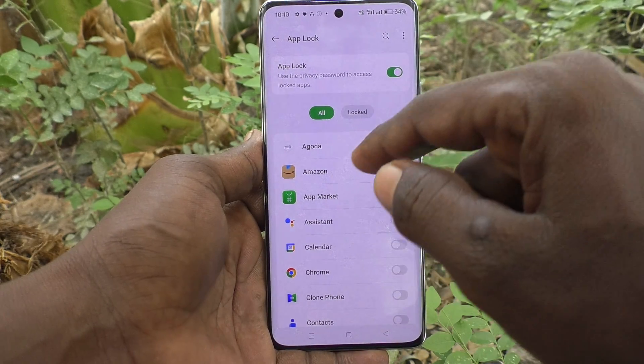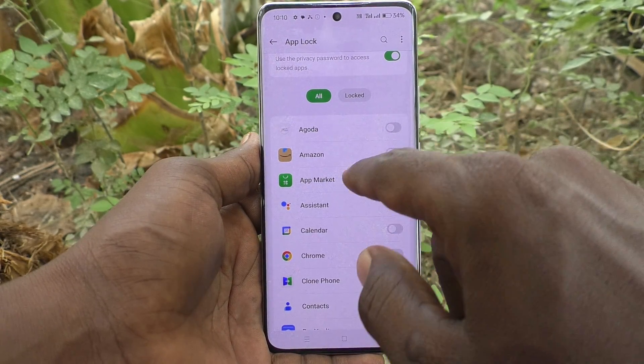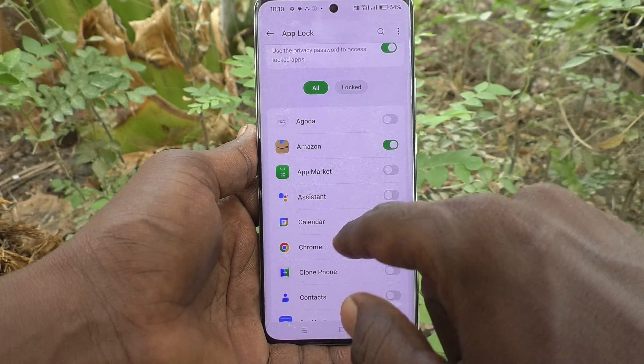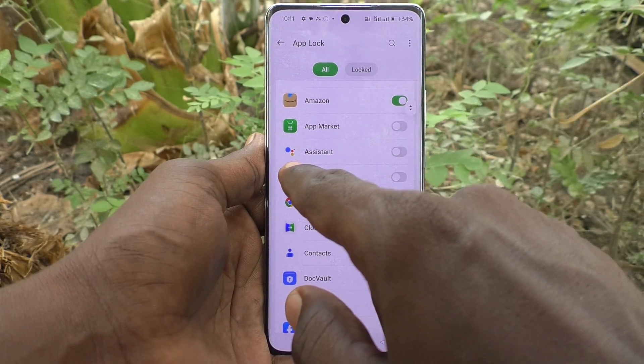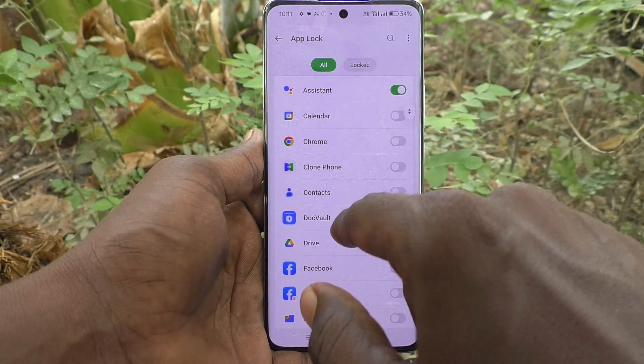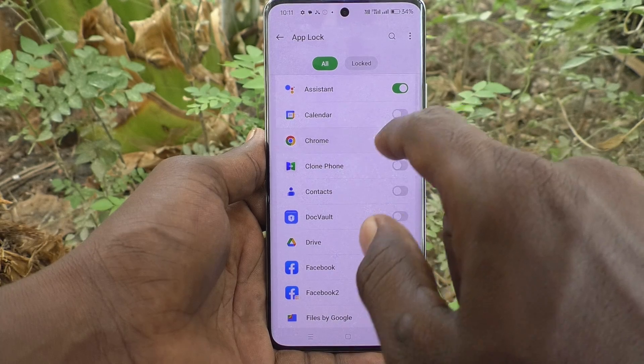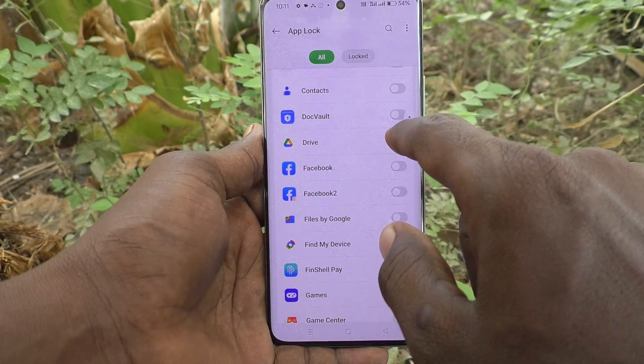So you can lock the selected app. If you would like to lock Amazon, just turn on the button against Amazon. If you would like to lock Google Assistant, just turn on this button. Whatever app you would like to lock, just turn on the button against those apps.